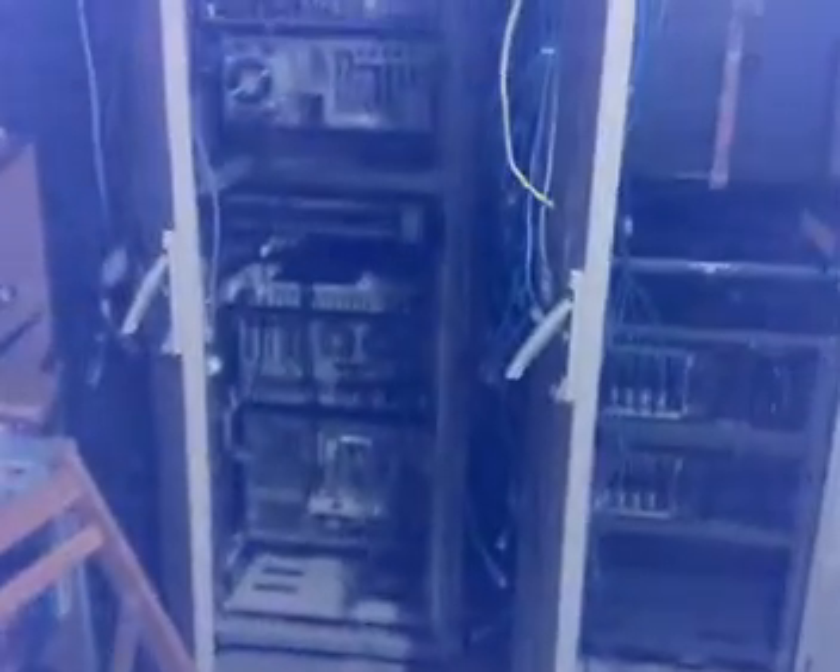We also got an ML570 at the bottom here. We didn't really need the server itself — it came with the rails, and that's what we needed. It also has two CPUs and some RAM so we can use those as spares, but the main reason was that we needed the rails.